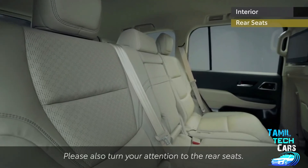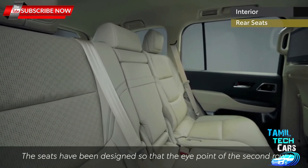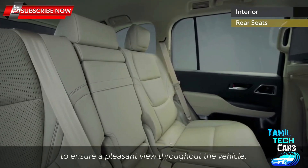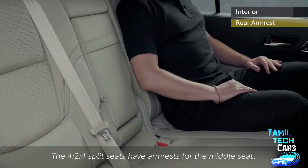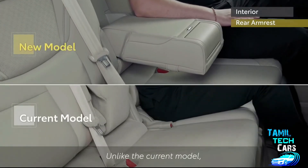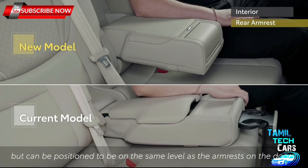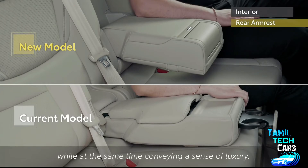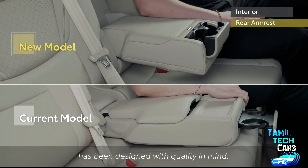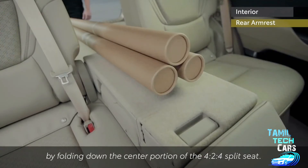The rear seating basically comprises 4-2-4 split seats. The seats have been designed so that the eye point of the second row is higher than that of the front row, and the third row is higher than that of the second row, to ensure a pleasant view throughout the vehicle. The 4-2-4 split seats have armrests for the middle seat. Unlike the current model, this armrest can be positioned at the same level as the door armrests, alleviating fatigue on long drives while conveying a sense of luxury. Long objects can be stored by folding down the center portion of the 4-2-4 split seat.